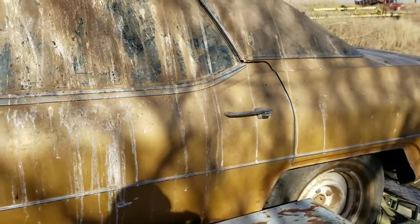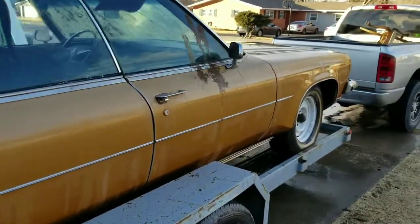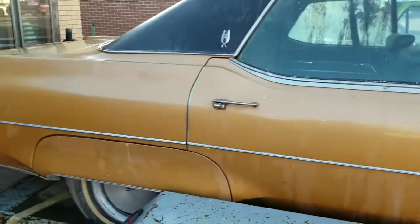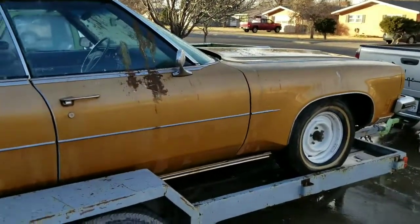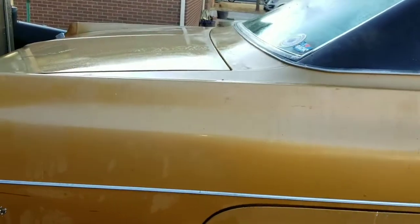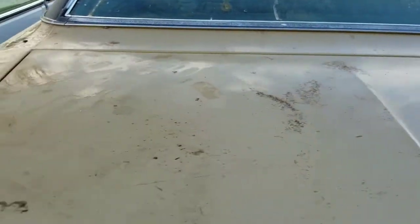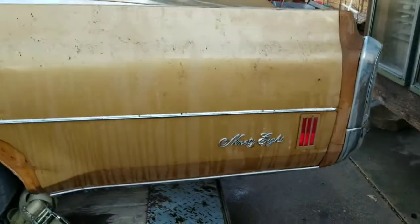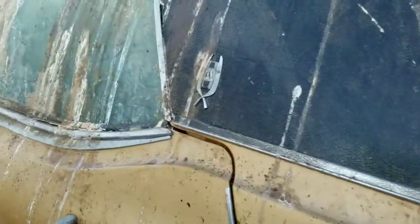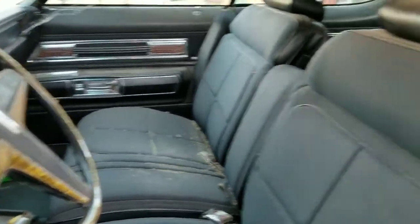I got it home and rinsed it off. The paint is remarkable. I sure hope this thing runs. The last plate shows 1991, so that was the last time it was registered in the state of Texas. That means this thing has been sitting for 27 years. It still needs a lot of cleanup, but like I said, it has everything you could ever want.